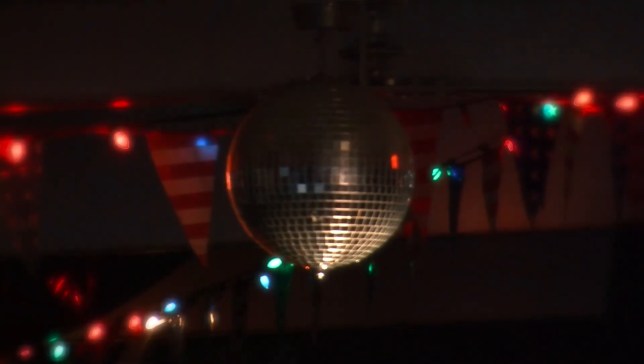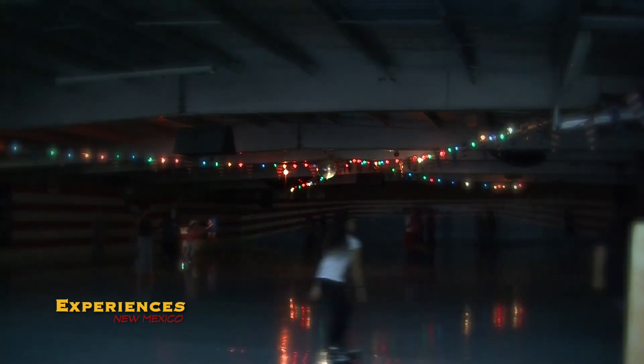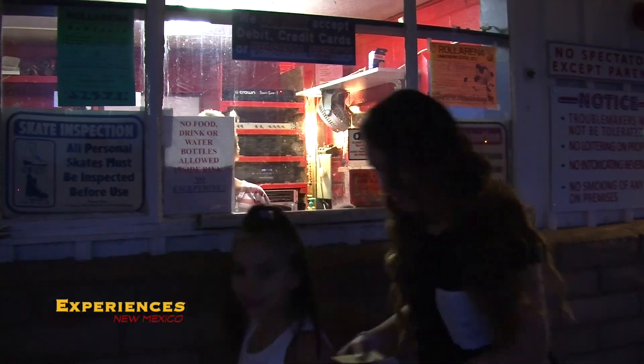Did you know that the Roll Arena skating rink in Alamogordo has been in business for over 50 years? Every weekend the skating rink comes alive as local youths line up to enjoy the attraction. The sounds of laughter and music can be heard around the surrounding neighborhoods. We're Mark and Pam Grinstead and we're at the Roll Arena skating rink in Alamogordo, New Mexico to talk about Roll Arena's history.